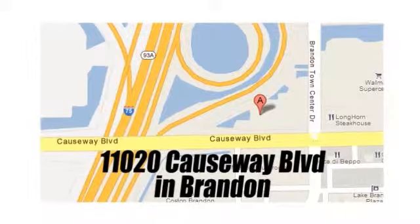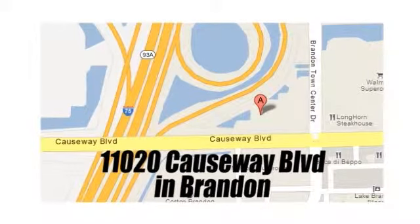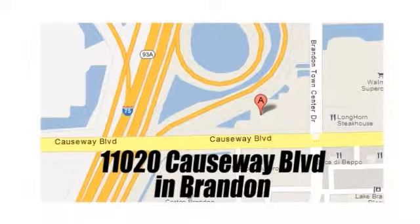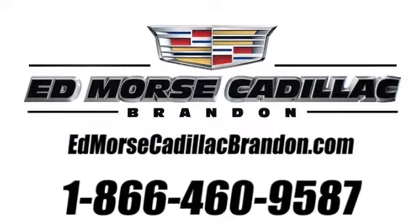We are conveniently located at 11020 Causeway Boulevard, near the south entrance to the Westfield Shopping Mall, and less than 20 minutes from anywhere in the Tampa area. Visit our website at edmorecadillacbrandon.com or call us today at 1-866-460-9587.